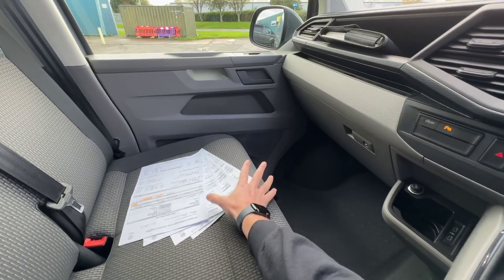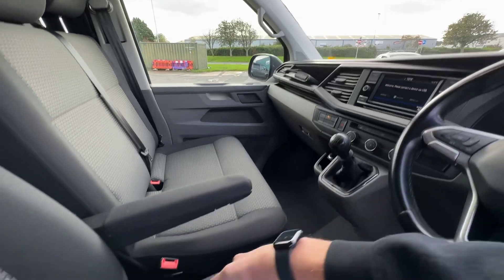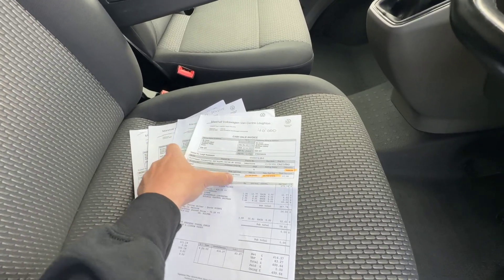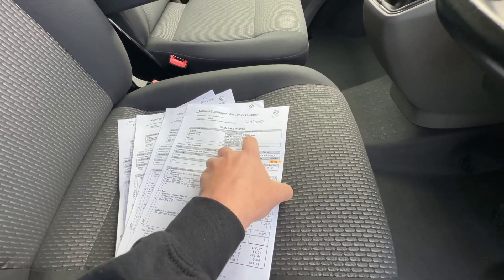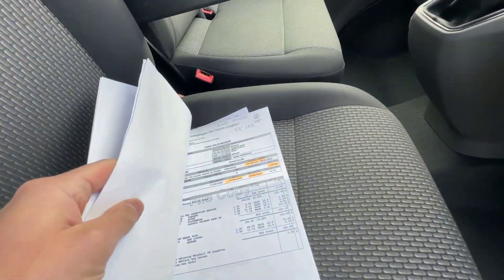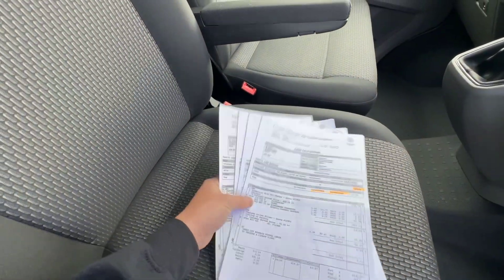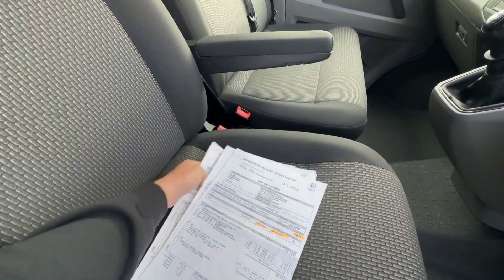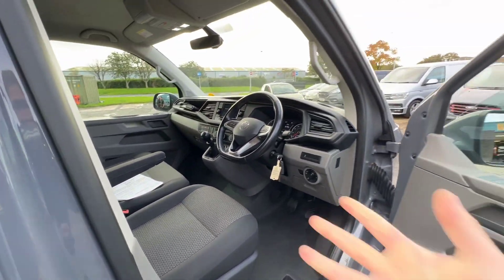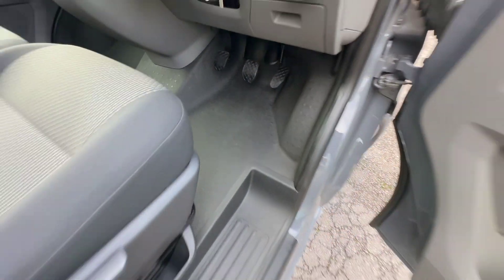I've got the service history here to show you — an absolutely impeccable service history. You can see: 39,000 miles, 29,000 miles, 22,000 miles, and 11,000 miles — all services done with the same Volkswagen dealer. It's so rare to find a history as comprehensive as that with a van. It's been clearly very, very well looked after. And you can see here the condition of the floor and the step — all signs of how this vehicle has been maintained.